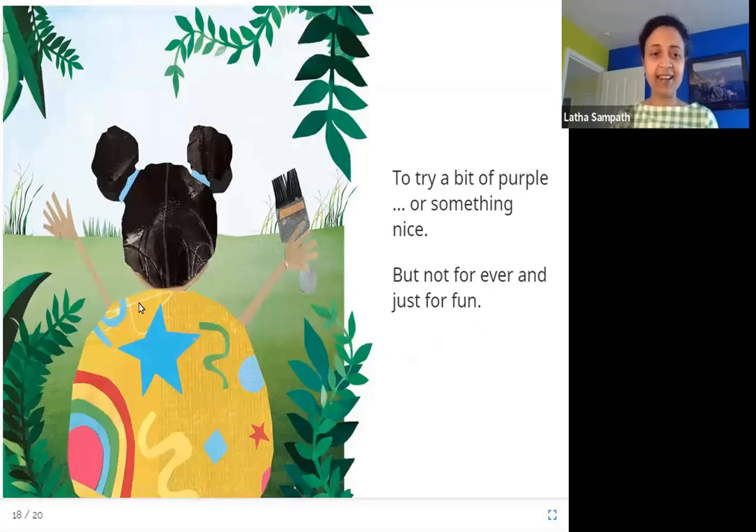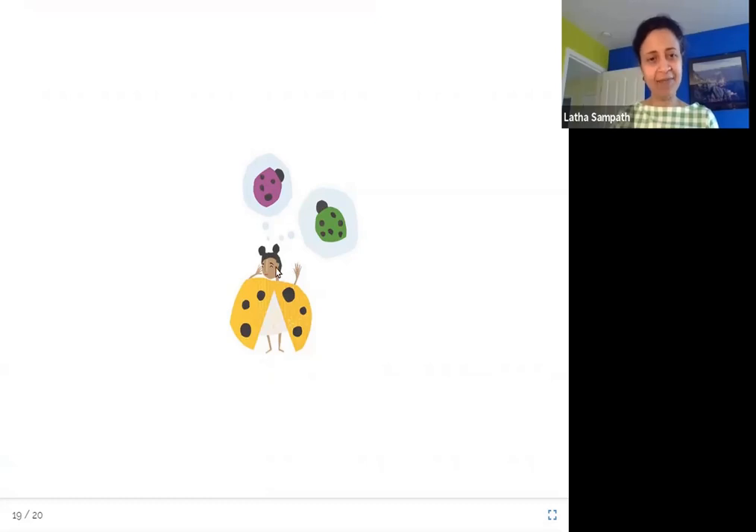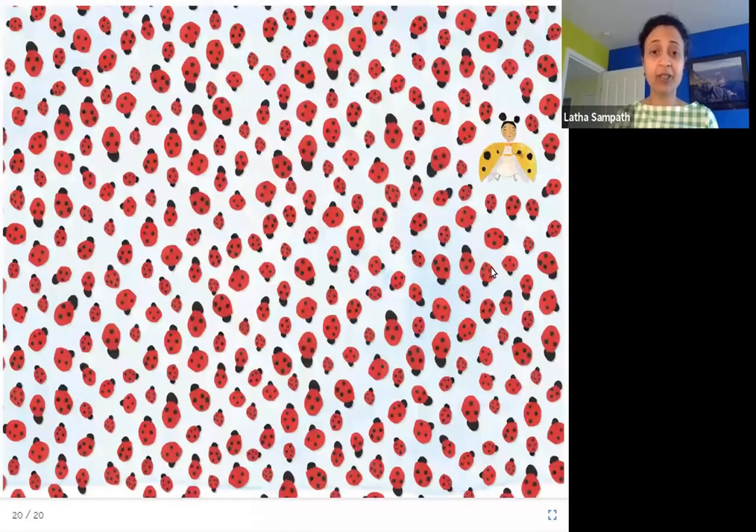To try a bit of purple or something nice. But not forever — just for fun. In this picture, you can see Lara has painted things on her yellow wings: a star, a rainbow, just for fun, just to try something different, something nice, something pretty. But this is not forever — it's just one time here, one time there. Lara is thinking, 'How would I look with purple or green wings?' And here you can see Lara with her yellow wings, looking different from all the red-colored ladybirds — and she is happy now to be different, to be special. Thank you.